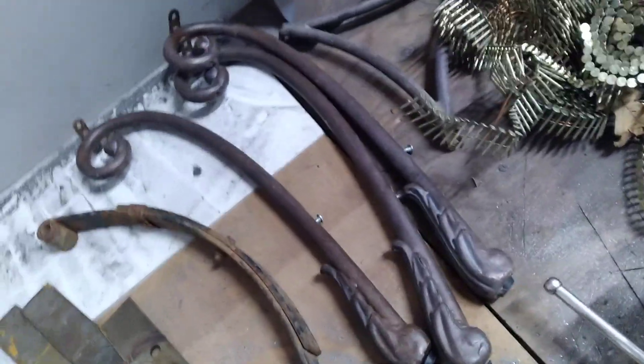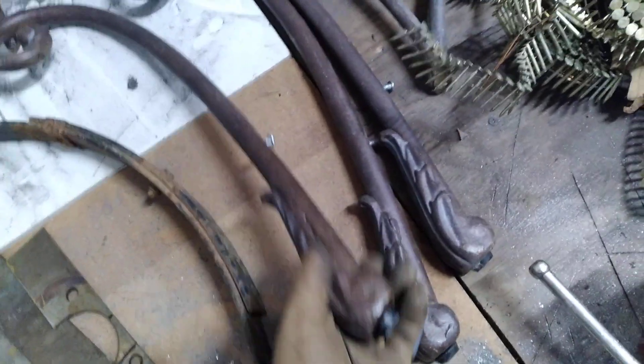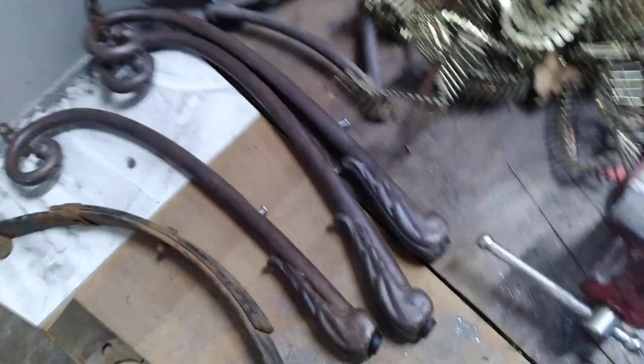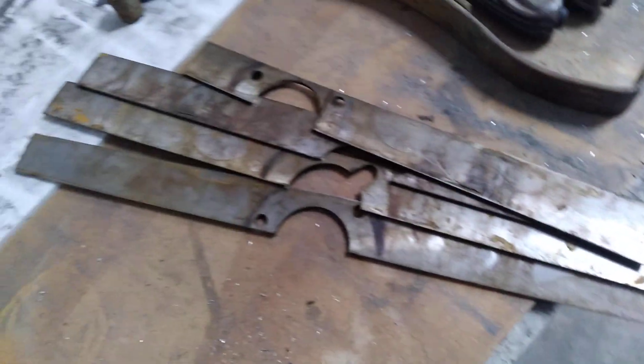Nails are always good — I can always use these to build stuff with. I found these beautiful cast iron legs; I don't know what they went to, but I'm definitely gonna chop these up and use them for handles. I also found a beautiful piece of spring steel and these beautiful pieces of bar stock. Don't know what they went to, but they are metal, which is always good.